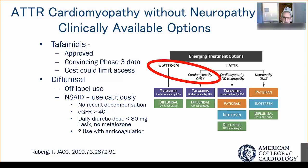Tafamidis is approved based on convincing Phase 3 data, though cost can limit access. Diflunisal is a non-steroidal anti-inflammatory with TTR-stabilizing properties. As an NSAID, it must be used cautiously in patients with cardiac amyloid, but can be utilized in patients without recent decompensation who have good renal function and are ideally not on anticoagulants or high-dose diuretics.